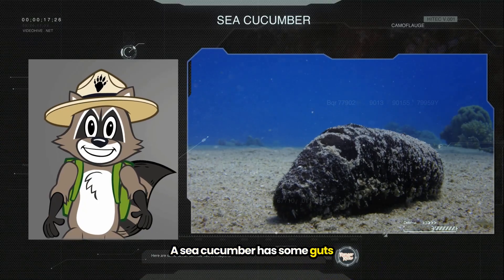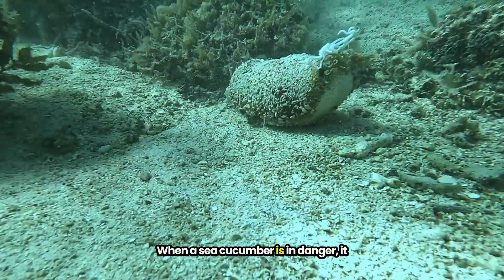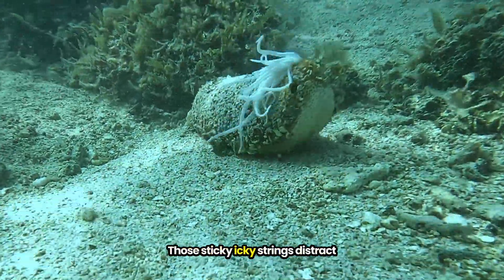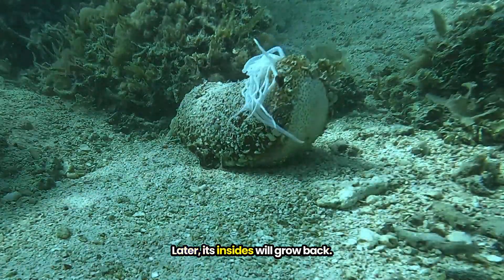A sea cucumber has some guts, and it uses them for defense. When a sea cucumber is in danger, it shoots its insides out of its rear. Those sticky, icky strings distract and can even entangle an enemy. Later, its insides will grow back.